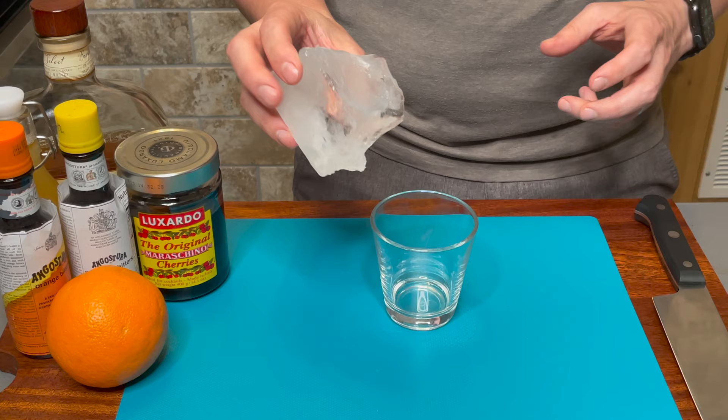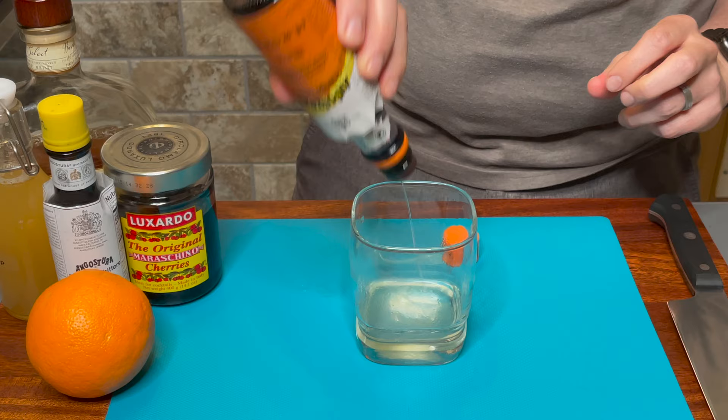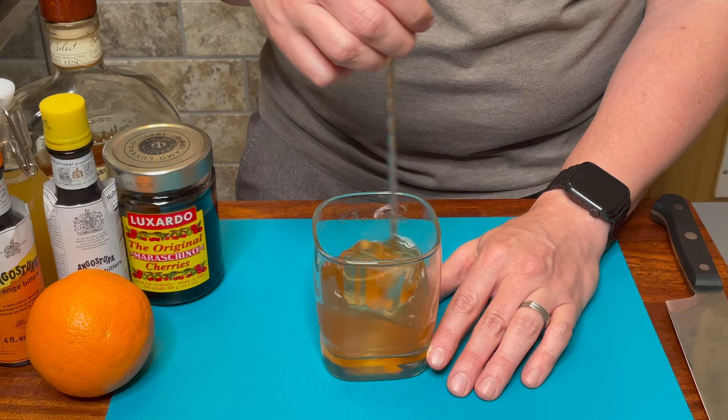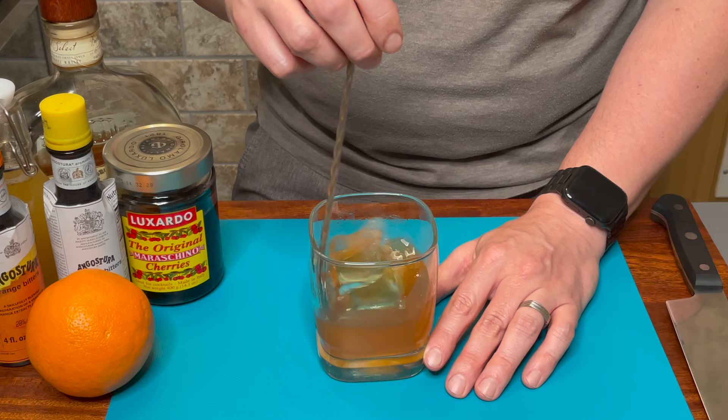Now let's make our caramel corn old-fashioned. Place a large clear ice block off to the side so the frost can melt off and it becomes crystal clear. I've added a link to my cocktail elements video in the description so you can learn how to make those without any molds or fancy equipment. In a double rocks glass, add half an ounce of caramel corn syrup, followed by three dashes of aromatic bitters and then an additional three dashes of orange bitters. Add the large clear ice cube and then 2.5 ounces of the Dickel. Stir for a full minute — using the large ice will add a little dilution but not nearly as much as smaller formed ice. We want this to get cold and add a little water to open up the whiskey and blend all of our ingredients together.